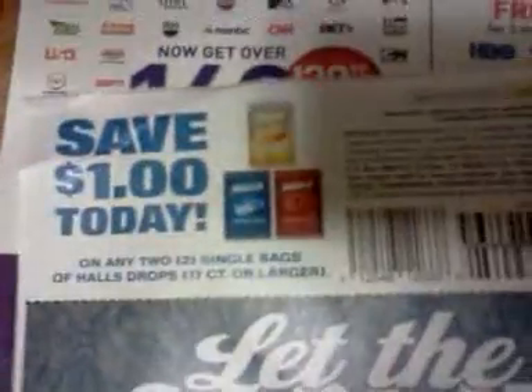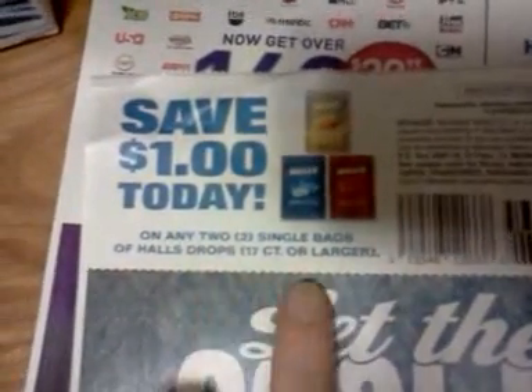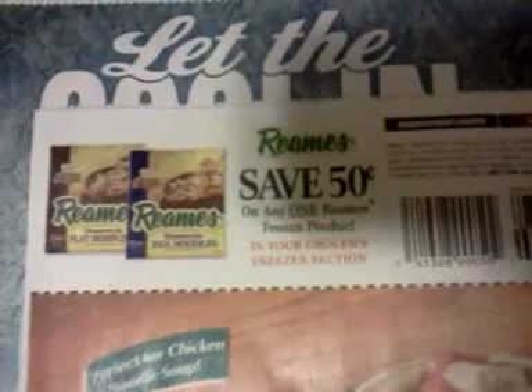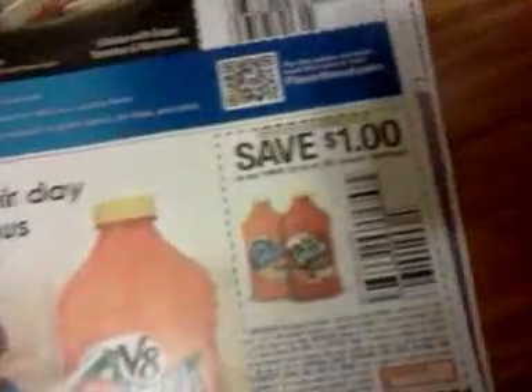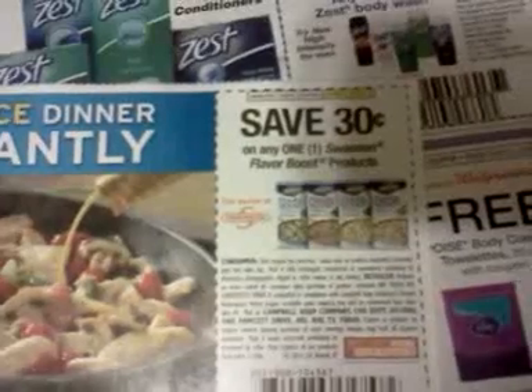Save $1 on any two single bags of Halls drops, 17 count or larger. Save $1 on any El Monterey tacos. Save $0.50 on any one Reams frozen product. Save $1 on any three 64-ounce V8 Splash beverages. Save $0.30 on one Swanson's Flavor Boost product.